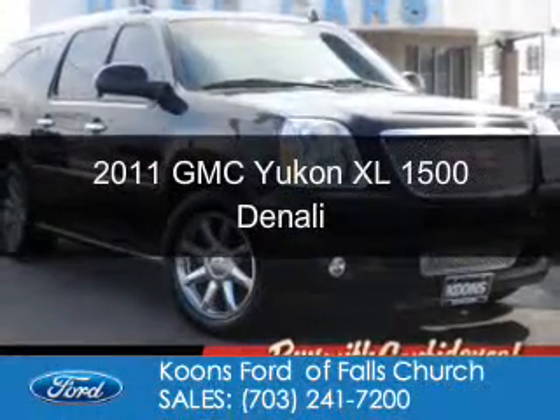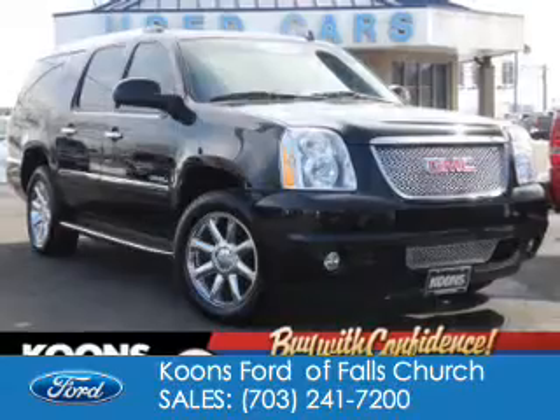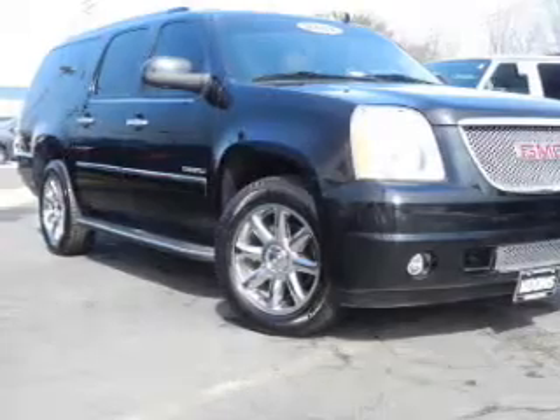This is a used 2011 GMC Yukon XL. It's powered by all-wheel drive, a 6.2-liter 8-cylinder engine, and a 6-speed automatic transmission.